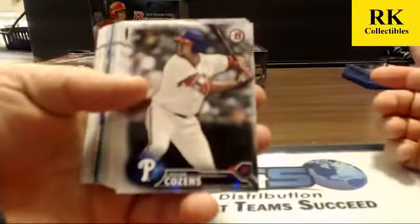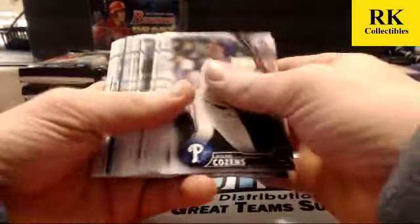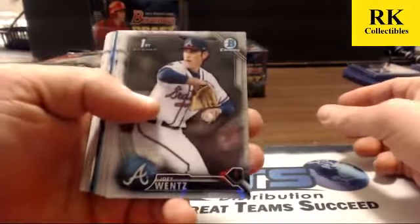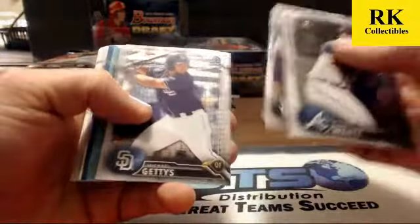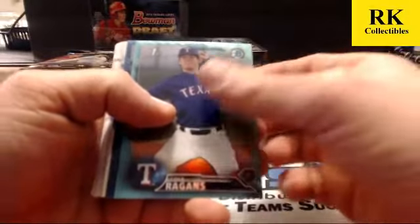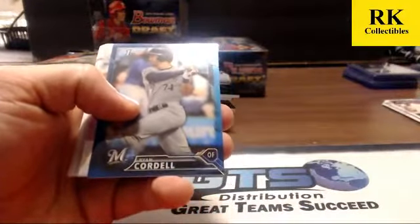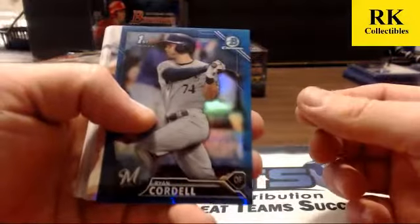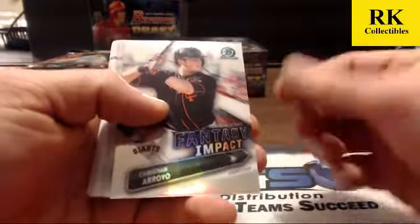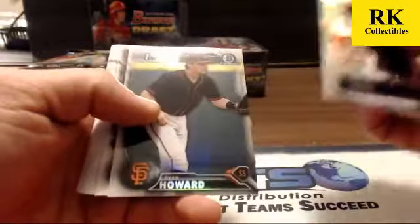First pack, box five. We got a blue sky of Cole Reagans and a blue refractor of Ryan Cordell — number 41 of 150. We got a fantasy impact of Christian Arroyo, refractors of Mikey York and Ryan Howard.